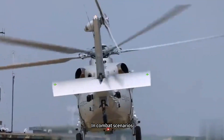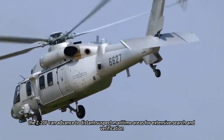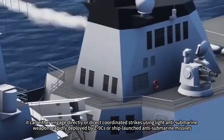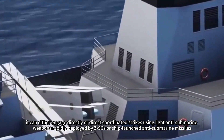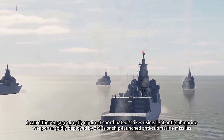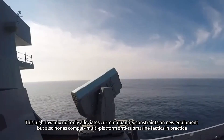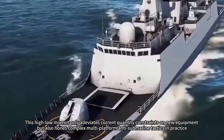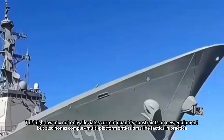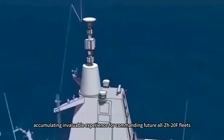In combat scenarios, the Z-20F can advance to distant suspect maritime areas for extensive search and verification. Upon detecting targets, it can either engage directly or direct coordinated strikes using light anti-submarine weapons rapidly deployed by Z-9Cs or ship-launched anti-submarine missiles. This high-low mix not only alleviates current quantity constraints on new equipment, but also hones complex multi-platform anti-submarine tactics and practice, accumulating invaluable experience for commanding future all-Z-20F fleets.